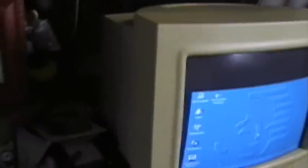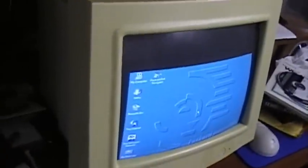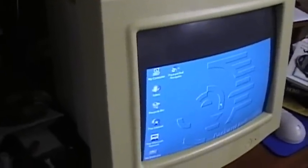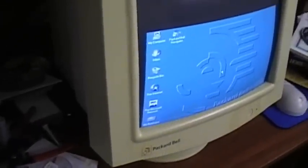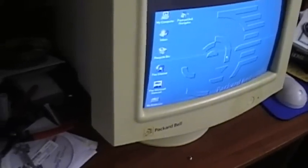So again, the Packard Bell monitor has died. It's a very sad day, so we'll just have to retire this monitor permanently. I just thought I'd get this on camera to notify all of y'all. This is Billy Corr signing off on September 1st, 2010. So long, old friend.